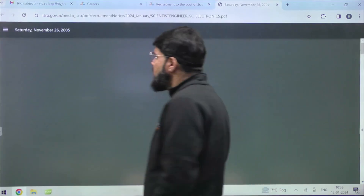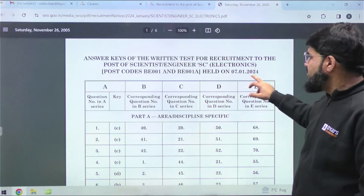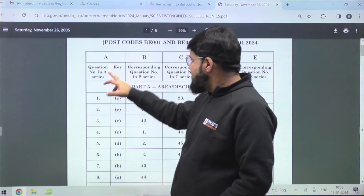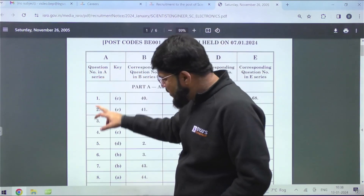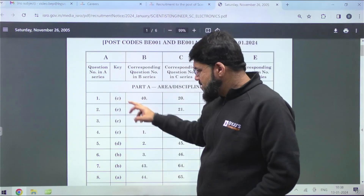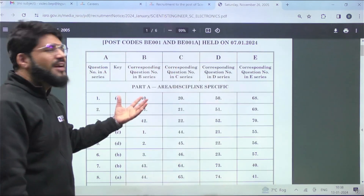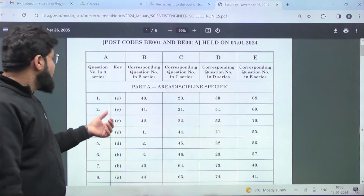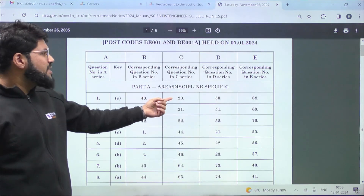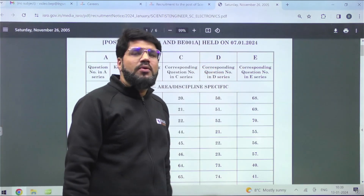Let me open up one of the PDFs. When you download the PDF, all five different sets are mentioned — A, B, C, D, E — with question numbers listed in Set A order. For example, question number 1 in Set A is the same question as number 40 in B, number 20 in C, number 50 in D, and number 60 in E.